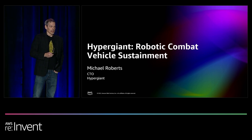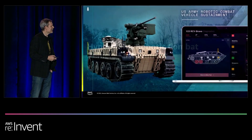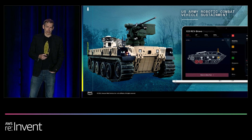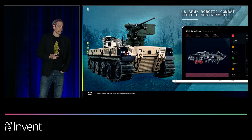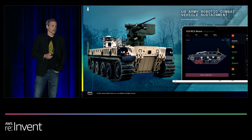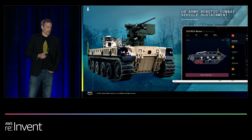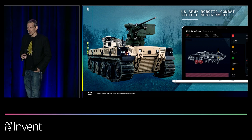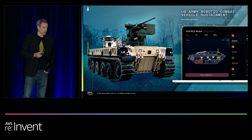The second player is the United States Army. The U.S. Army has a program called the Robotic Combat Vehicle, and that RCV program is split into three types — light, medium, and heavy — referring to the size and capabilities of the respective vehicles. The image here is a prototype of a light vehicle, and the work I'm going to talk to you about really applies to all three, but a lot of what we've been doing has been with the light group.